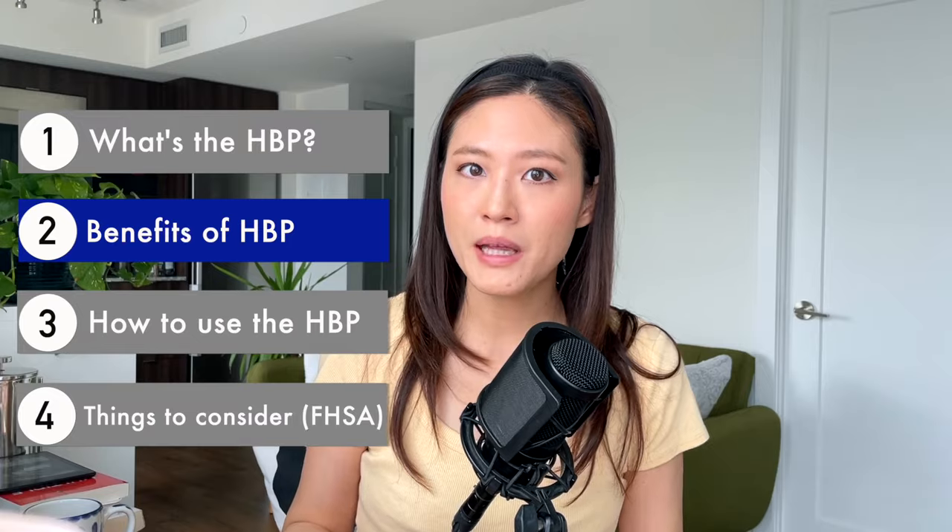You might still be wondering: why take money out of your RRSP? Why not just save the money separately in a savings account or a GIC outside of an RRSP and then use that to purchase a home? What's the difference? This brings me to the benefits of using the Home Buyer's Plan.